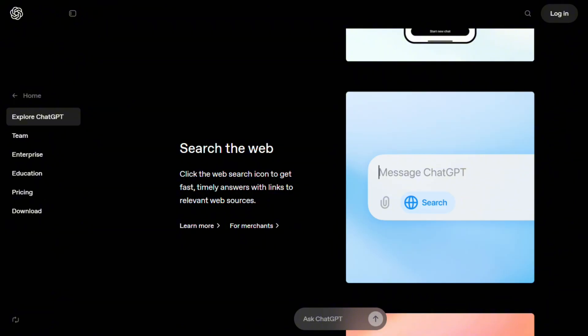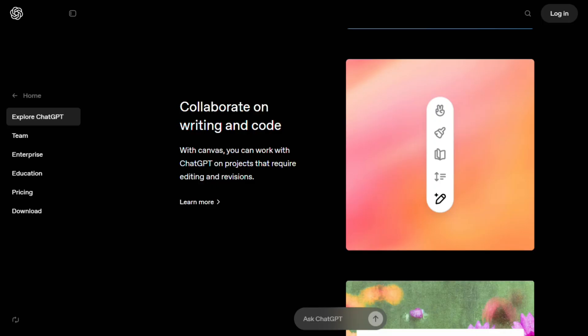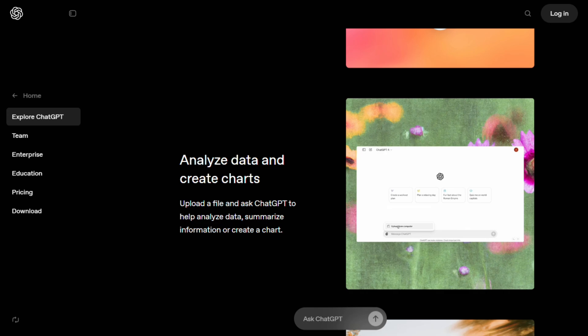But here's where it gets interesting: ChatGPT doesn't have visual input unless you're on the paid plan. So if you've got a handwritten problem or a complex diagram, you're typing everything out manually. That's a pain.